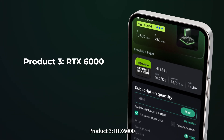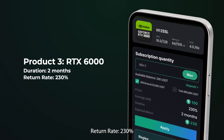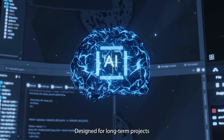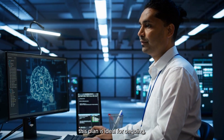Product 3: RTX 6090, Duration: 2 Months, Return Rate: 230%, Price: $100, No Quantity Limits. Designed for long-term projects like AI deep learning and extensive data processing, this plan is ideal for ongoing, high-demand workloads and provides higher returns.